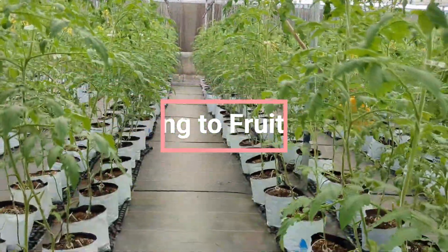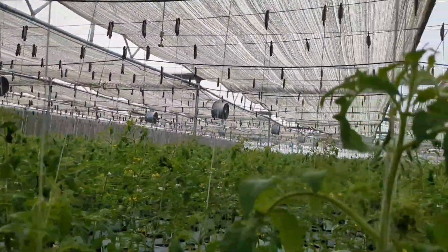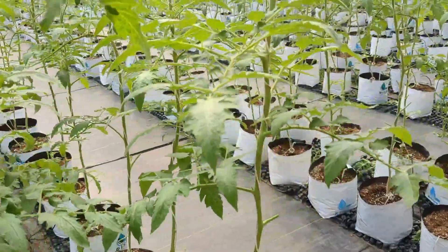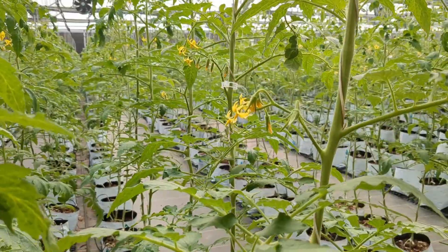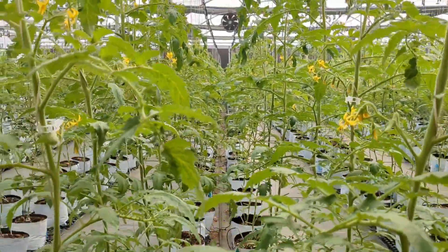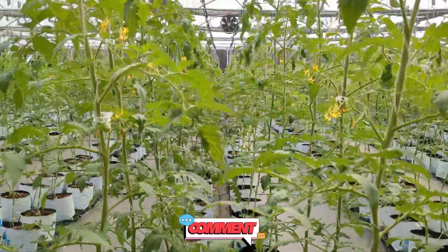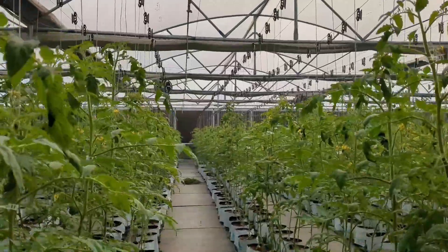From flowering to fruit setting, transition to a fertilizer higher in phosphorus, calcium, magnesium, sulfates, nitrates and potassium in a calculated quantity, maintaining balanced positive and negative ions of nutrient source, to encourage flower development and fruit setting.